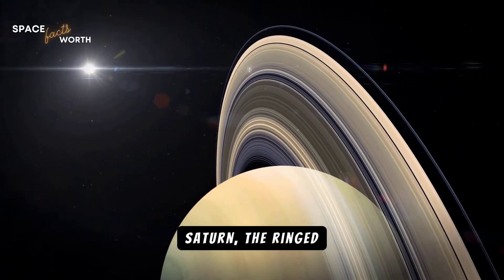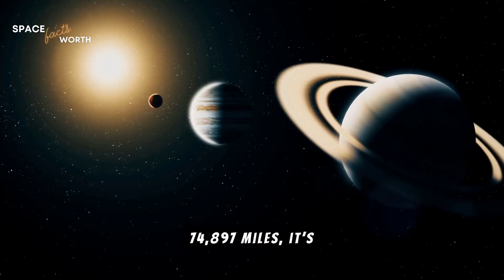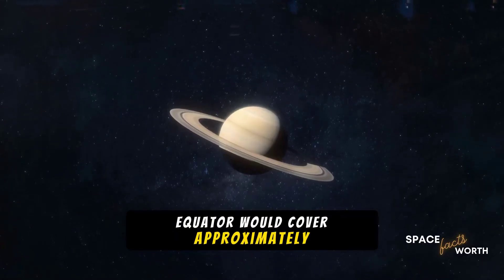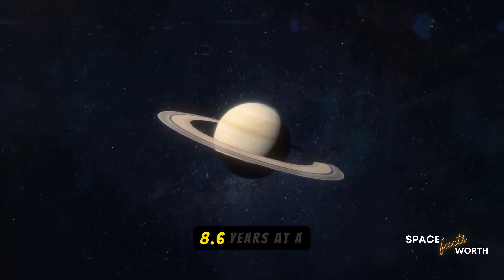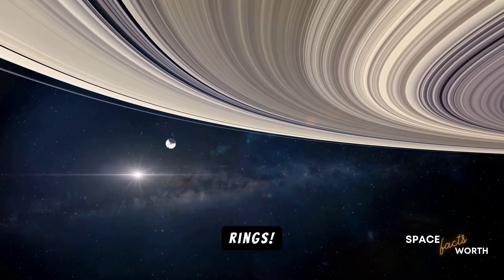Saturn, the ringed beauty, comes next. With a diameter of 74,897 miles, it's slightly smaller than Jupiter, but no less fascinating. Walking around Saturn's equator would cover approximately 235,000 miles, taking you about 8.6 years at a steady pace. And while you're there, don't forget to admire its stunning rings.